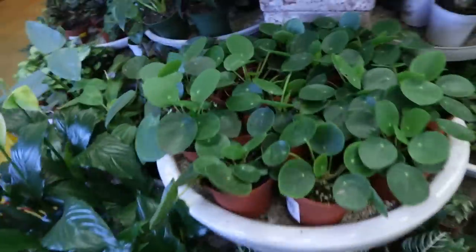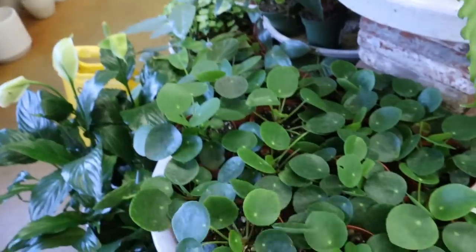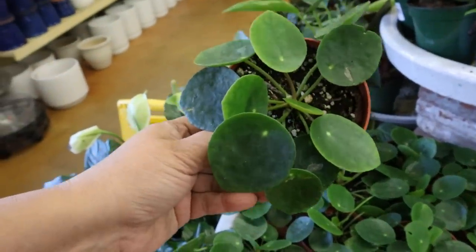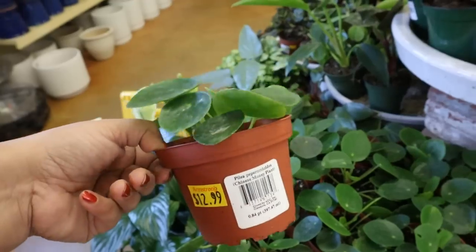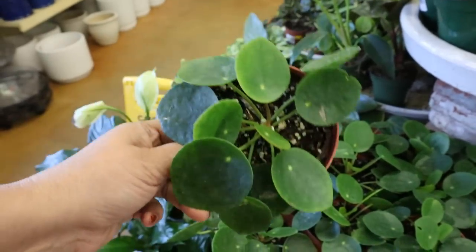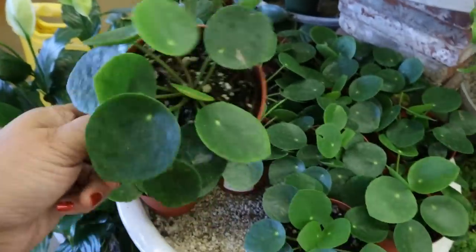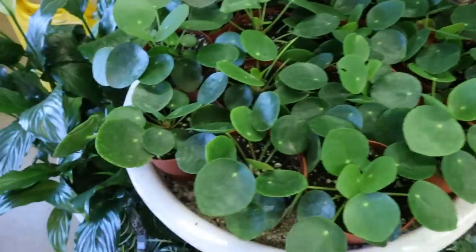Got some smaller ones. Pilea peperomioides — I love the name of that — $12.99. Gosh, you remember when this little four-inch pot was a hundred dollars? That was four or five years ago — a hundred dollars for that little one.